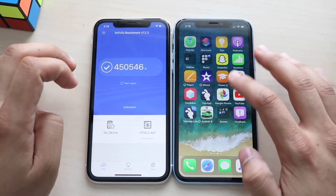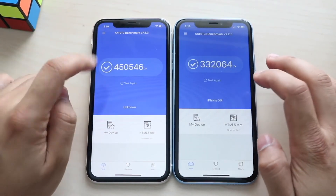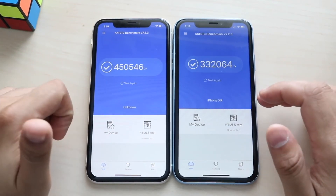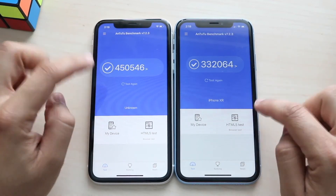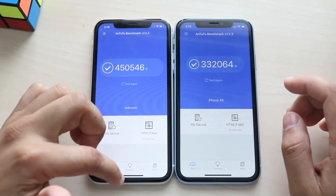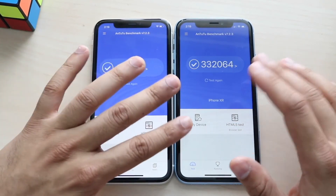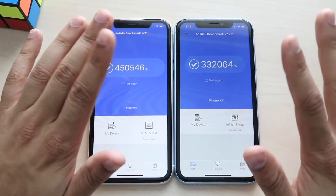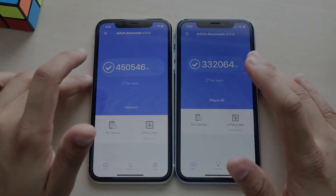I'll show you the benchmark scores — it's a pretty big difference. On AnTuTu we're getting 332,000 on the iPhone XR and 450,000 on the iPhone 11. If you use Geekbench you might see a slightly different scoring system, but that's a pretty crazy difference. The iPhone XR is still a very very fast device — this is not a legacy device at all — but the iPhone 11 is a little bit faster.